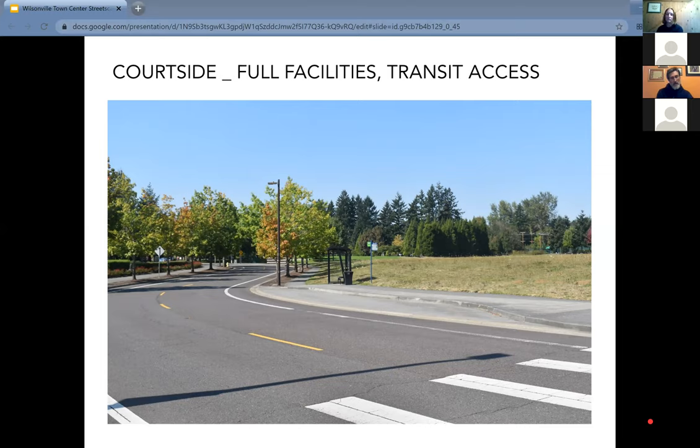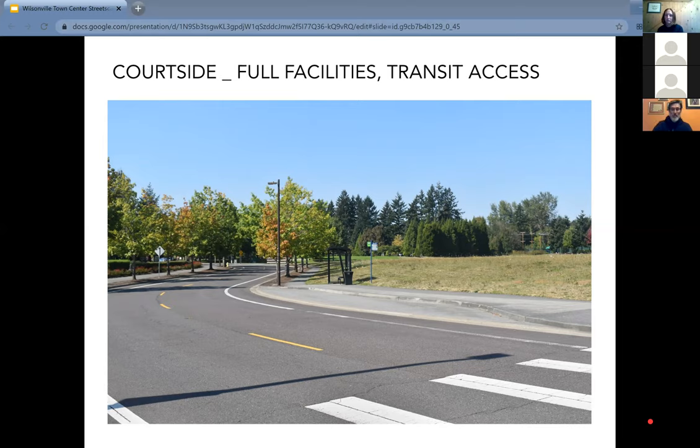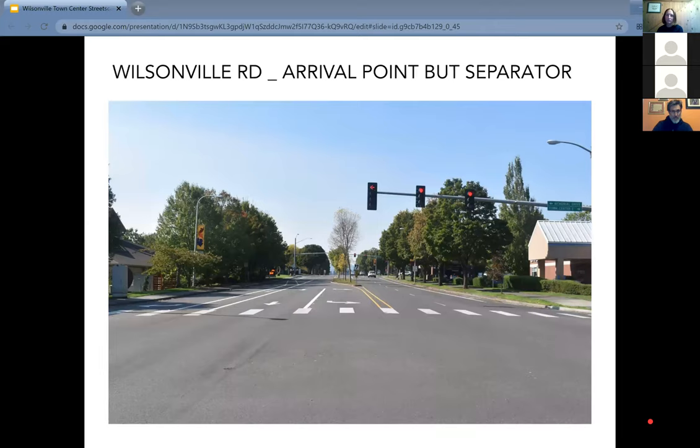Courtside is one of those streets that won't need too much intervention — maybe a slight refresh. It has full sidewalks, street lights, tree buffers, and transit facilities along the right-of-way. We'll look at how to integrate those elements into a holistic design across the entire right-of-way. There's a crosswalk next to a transit facility, and another opportunity we'd look for is creating shorter crossings — curb extensions or bulb-outs where possible — to shorten those pedestrian crossings.